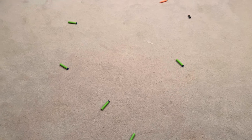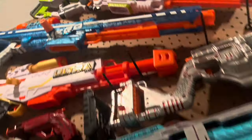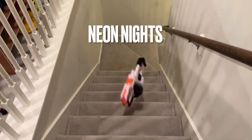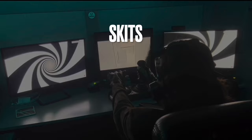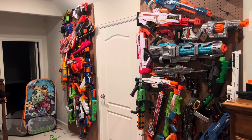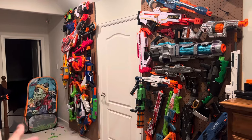Everybody wants to have a nerf arsenal. There's just one issue — this is kind of excessive. And for somebody just trying to get into the nerf hobby, looking at something like this looks kind of terrifying. So here's the big burning question: how do we get here?